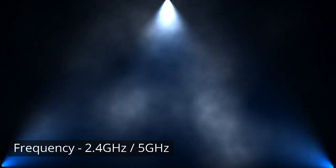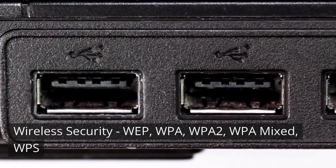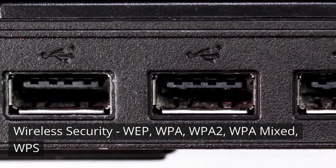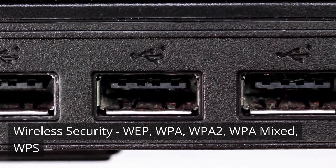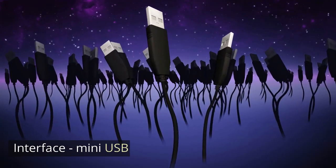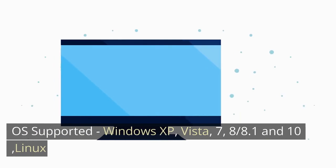2.4 GHz and 5 GHz. Wireless Security: WEP, WPA, WPA2, WPA Mixed, WPS. Interface: Mini-USB.